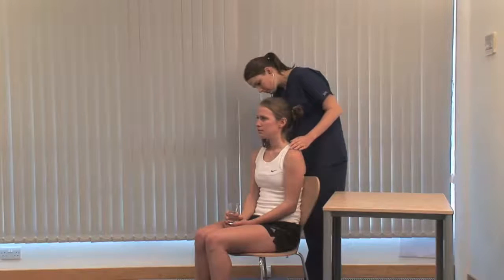Thank you. Note the size, shape and consistency of any goiter and feel for a thrill. Listen over the two major lobes for a bruit.